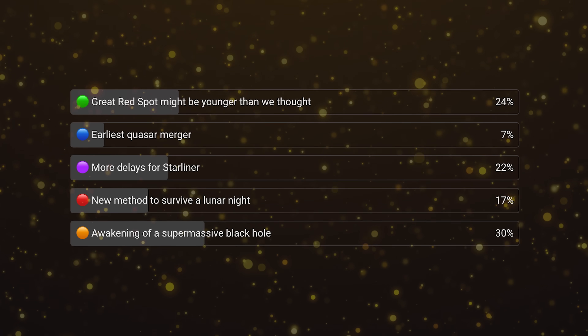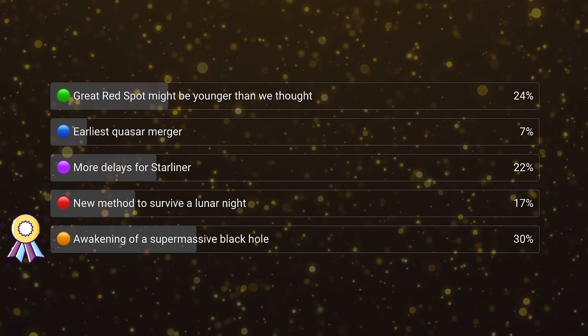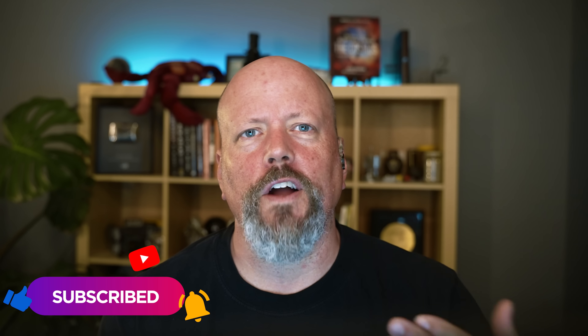Every week we do a vote on our channel where you tell us what you thought was the coolest space news story of the week. This week, the winner was that astronomers have seen a supermassive black hole become active in real time. We'll post the poll for this week's space news within about 24 hours. The best chance to see it is to subscribe to the channel, click the notifications bell, watch our videos, and feed the algorithm that you want to watch more space news.